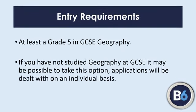What entry requirements do we ask for? Well, at least a grade five in GCSE geography, and ideally a five in maths and a five in English. That helps us build on that foundation and ensures you've got the skills to develop the analytical side of geography and the extended written side of it as well.